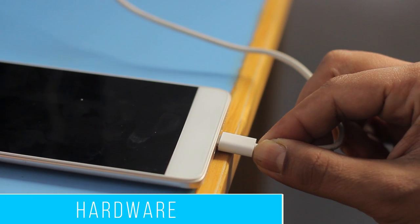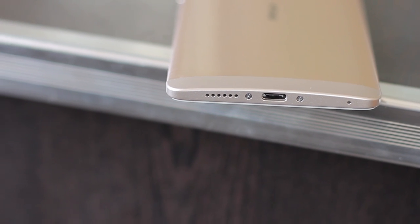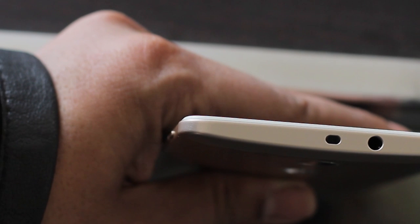The InFocus Epic One houses a USB Type-C port for charging and connectivity. Alongside the port is a single speaker grille. The speaker sounds good but lacks the stereo sound effect that we all love. There is also an infrared sensor on the top of the device, which is a welcome addition.